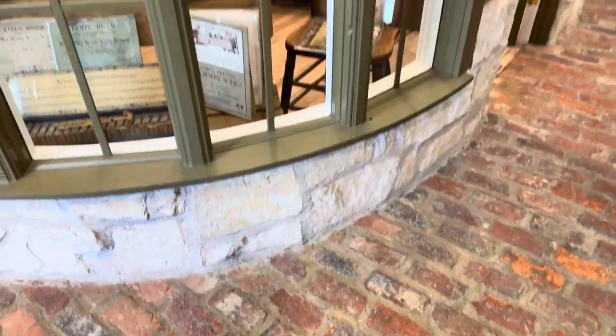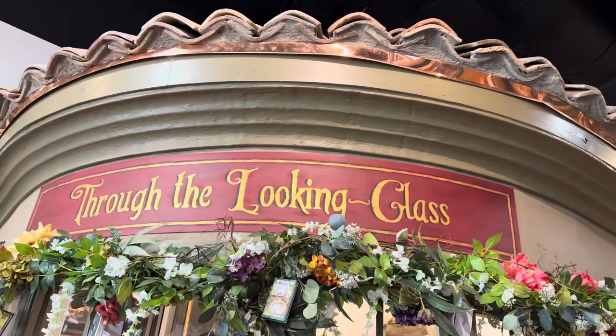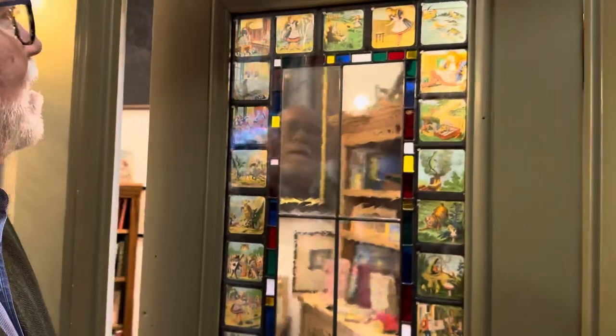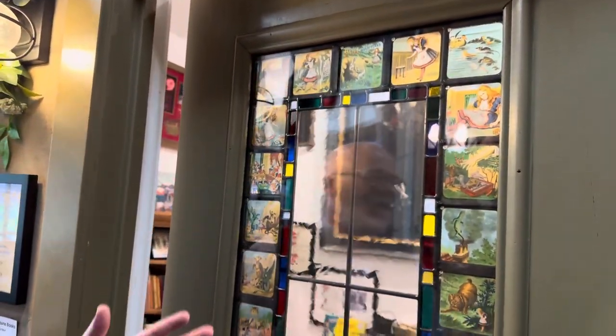Our first little shop is 'Through the Looking Glass' — this is our children's literature room. Before we walk inside, I wanted a really special door. I found a collection of magic lantern slides of Alice in Wonderland and had them incorporated into this stained glass window so you can see the entire story. This is from about the 1880s.